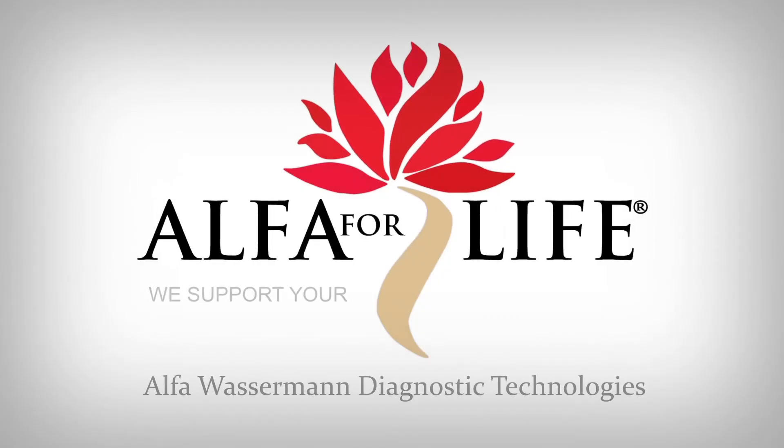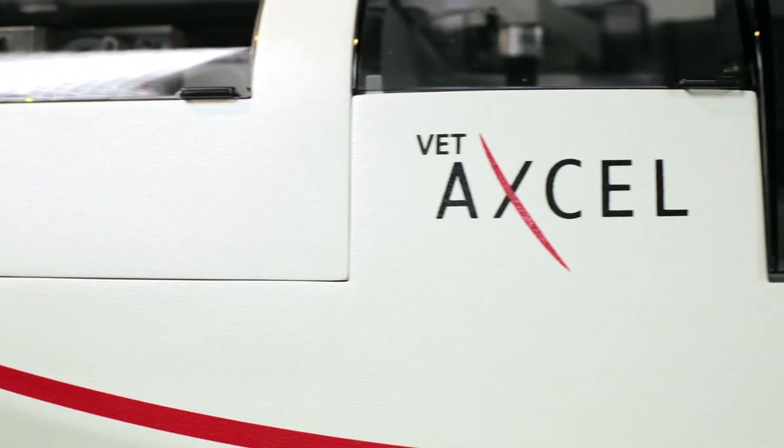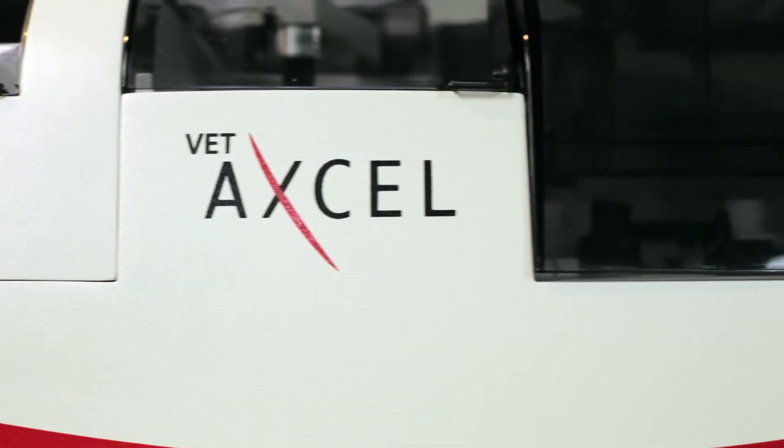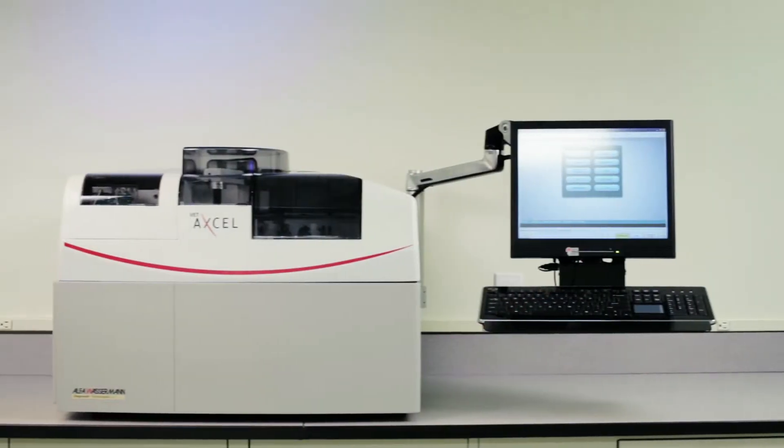Alpha Wasserman, the market leader in benchtop clinical chemistry systems for the Physician Office Laboratory, has manufactured high-quality laboratory instrumentation and reagents for over 35 years.